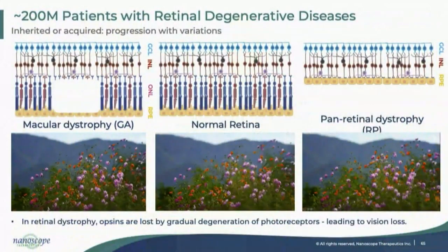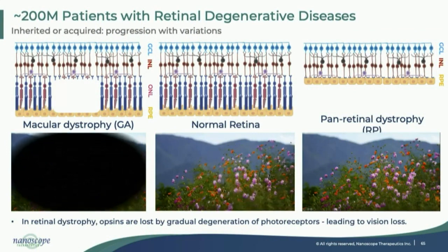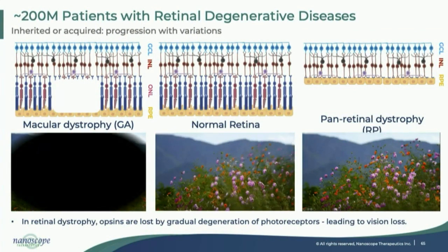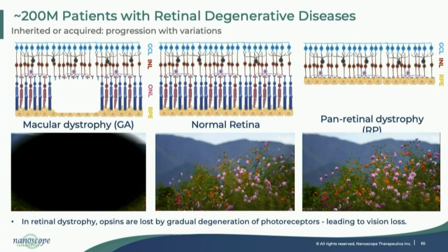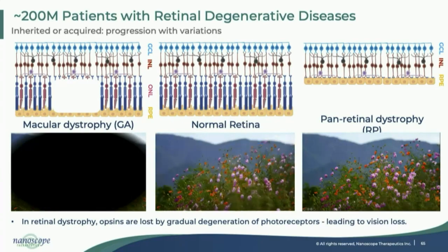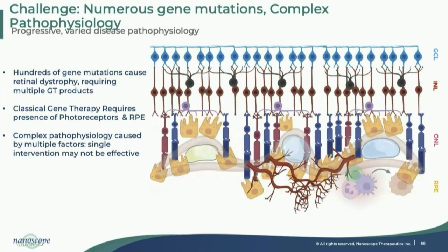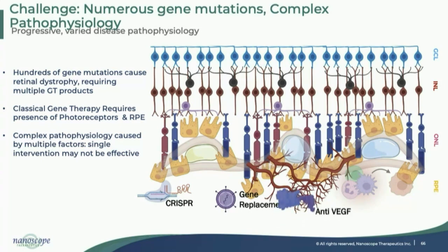As we have normal photoreceptors — rods and cones — we enjoy beautiful vision, as shown in the picture in the middle with normal retina. But diseases like macular dystrophy, whether it's Stargardt, dry AMD, or geographic atrophy, result in significant loss of vision. Similarly, in retinitis pigmentosa there is loss of photoreceptors causing significant panretinal dystrophy. The underlying hundreds of gene mutations responsible for individual diseases make the pathophysiology very complicated.